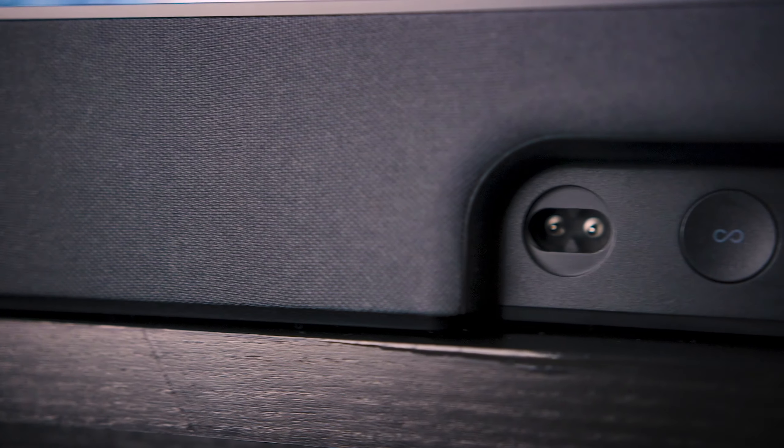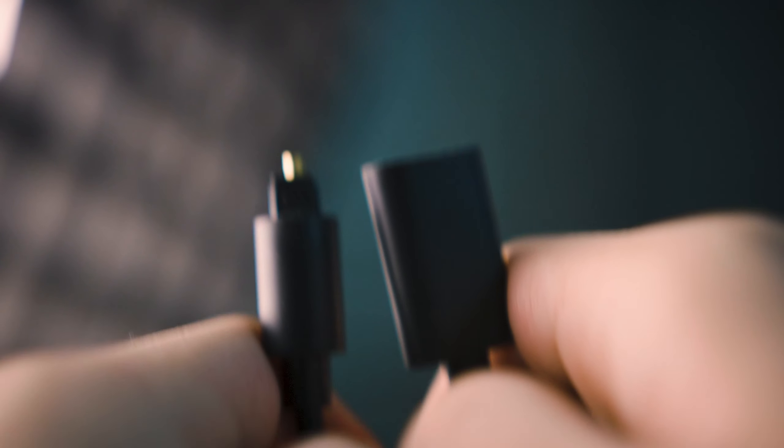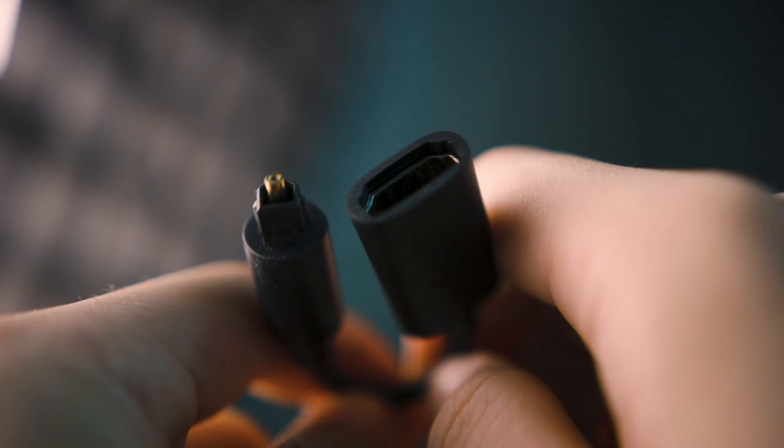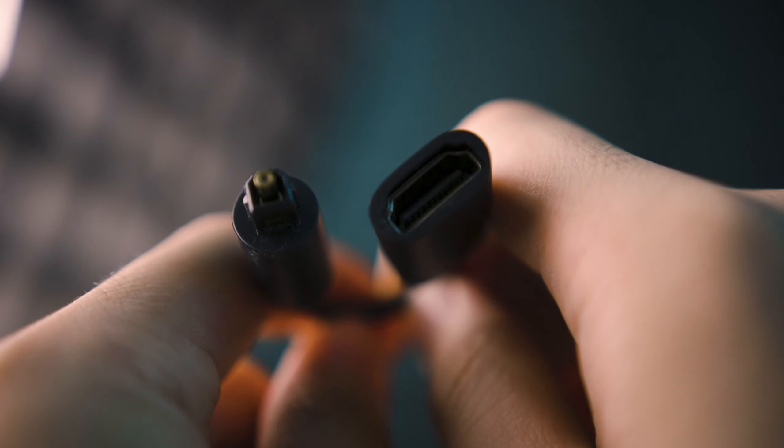For the ports, we have the power port and HDMI ARC — and warning, this isn't your usual HDMI port — and an ethernet port in case you want to connect it to the internet. But if you don't have HDMI ARC support on your TV, they give you an optical adapter so you can still use these speakers. If you have one of the newer smart TVs, you shouldn't have to worry at all.